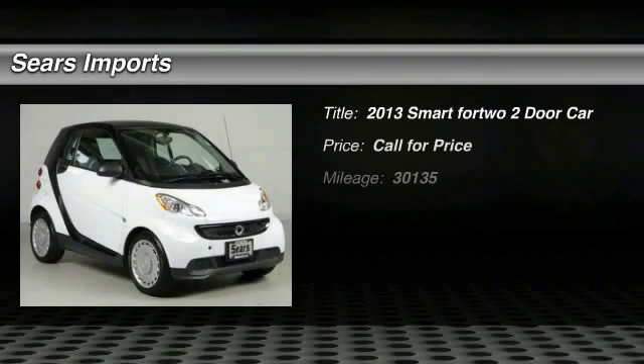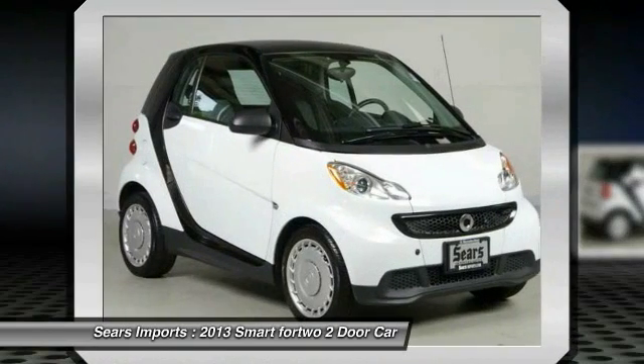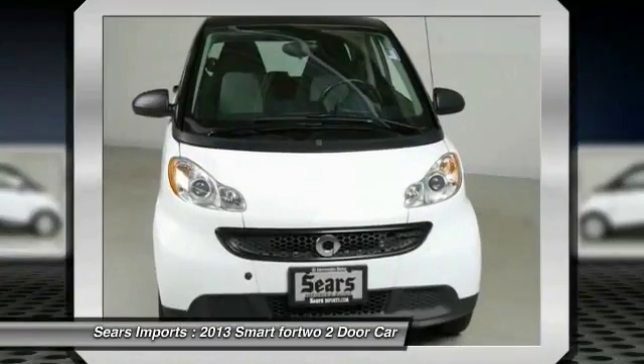The 2013 Smart ForTwo 4.2 is a rear-engine two-seater manufactured by Smart GmbH. This smart car leads a new trend for smaller, more efficient combustion vehicles for busy city traffic and daily commutes.